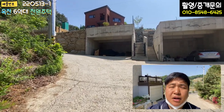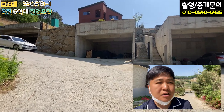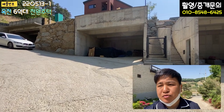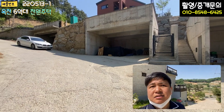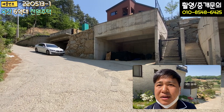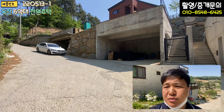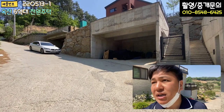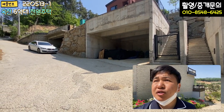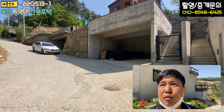안녕하십니까, 대원부동산 김대원 소장입니다. 저는 지금 옥천면 신봉리에 나와 있고요. 오늘 소개해드릴 매물은 신축주택이에요. 최근 1년 동안 본 집 중에 가장 예쁘고 가장 고급 자재로 가장 깔끔한 시공 상태를 보여주는 주택이라고 말씀드릴 수 있습니다. 현장 오시면 너무 마음에 드실 거고, 시공 상태가 장난이 아닙니다. 자재 하나하나가 개인적으로 너무나 좋아하는 자재들로 선택하셔서 설계도 직접 하시고 목조주택 전문가이신 것 같아요. 정말 제대로 짓는 목조주택 오랜만에 봤습니다.